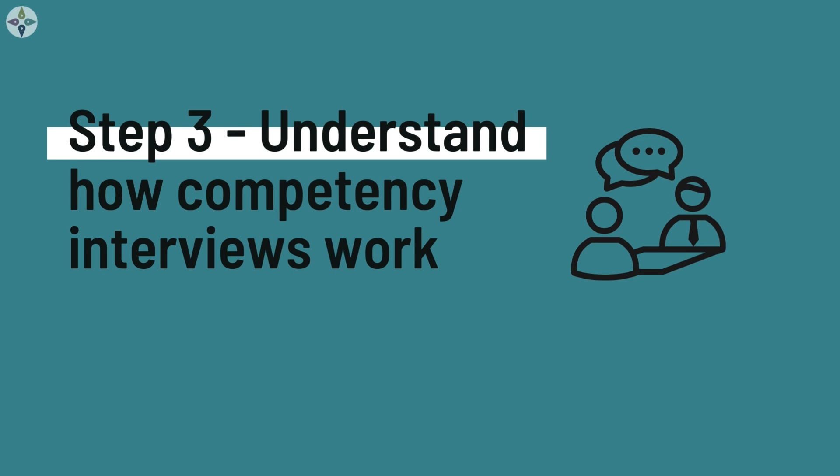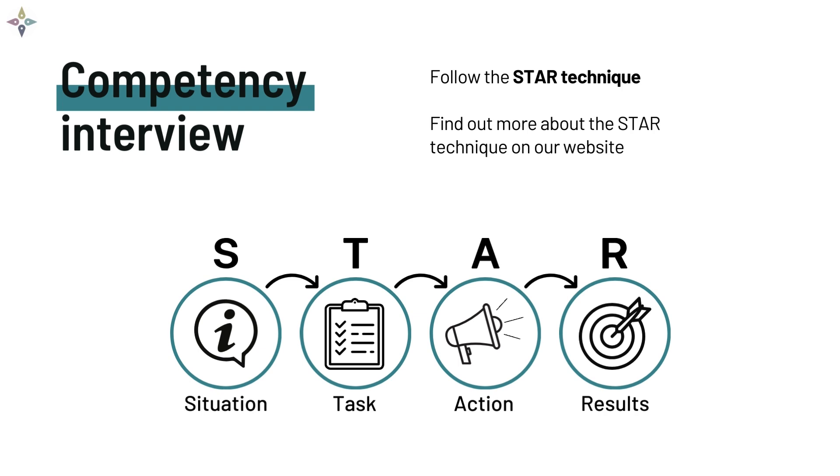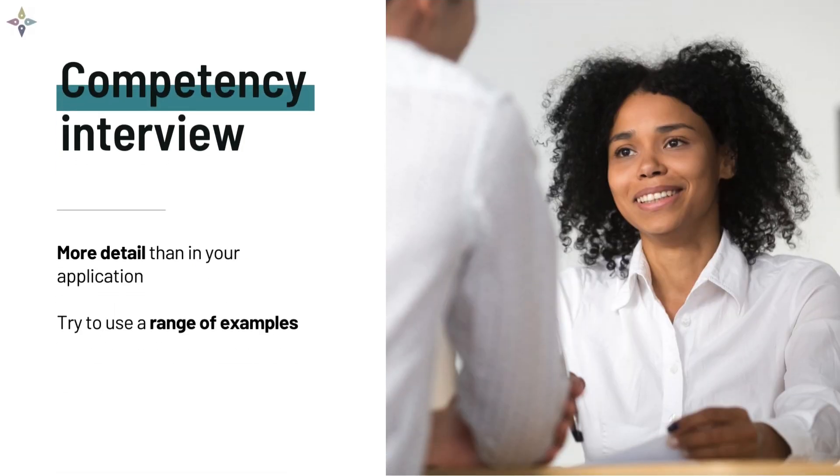Understand how competency-based interviews work. Interviews for the Meryl internship program will be competency-based and will take place online. A competency is a skill or ability required to take part in the program. Competency interviews work on the idea that past behaviour is the best indicator of future performance — if you've been able to demonstrate the skill in the past, you'll be able to keep doing it in the future. We'll ask you a set of questions, each focusing on a different skill relevant to the essential criteria. While answering, use the STAR technique to structure your answers — this will help you communicate all the important points clearly and concisely. It's okay to use some examples from your application, but we'll be looking for more detail about the actions you took and the results you achieved. Try to use different examples from your application form if you can.